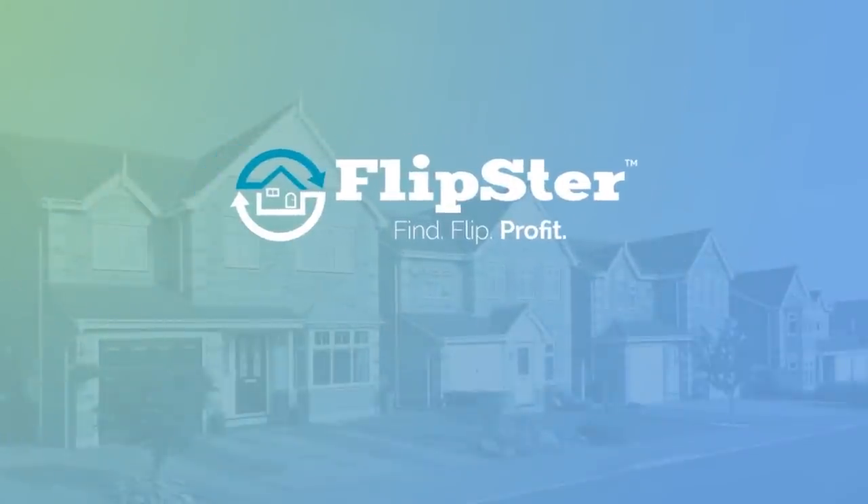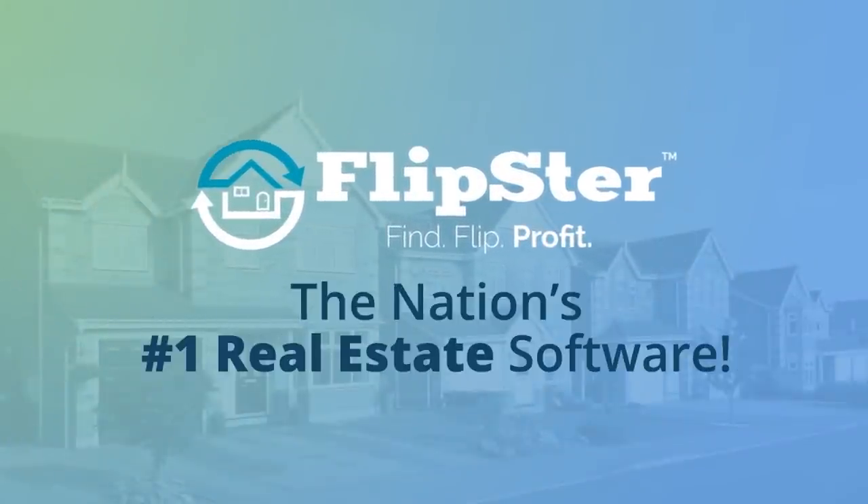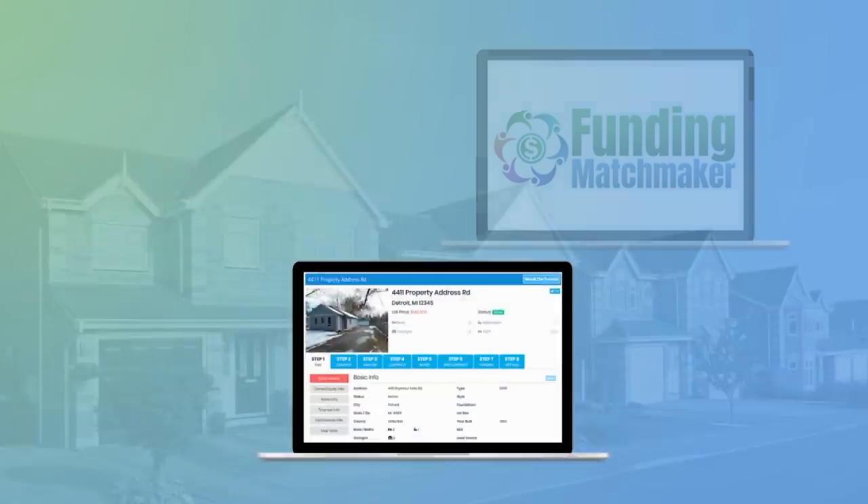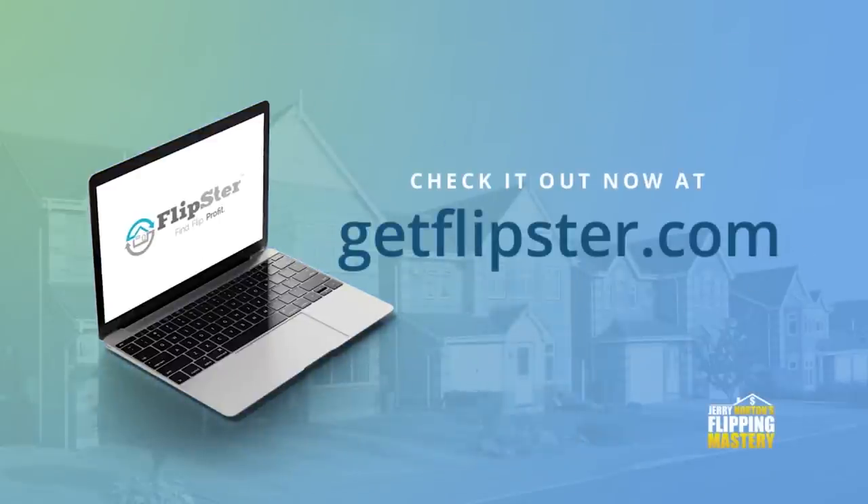This video is brought to you by Flipster, the nation's number one real estate software with tools for finding, funding, and flipping houses. Check it out now at GetFlipster.com.